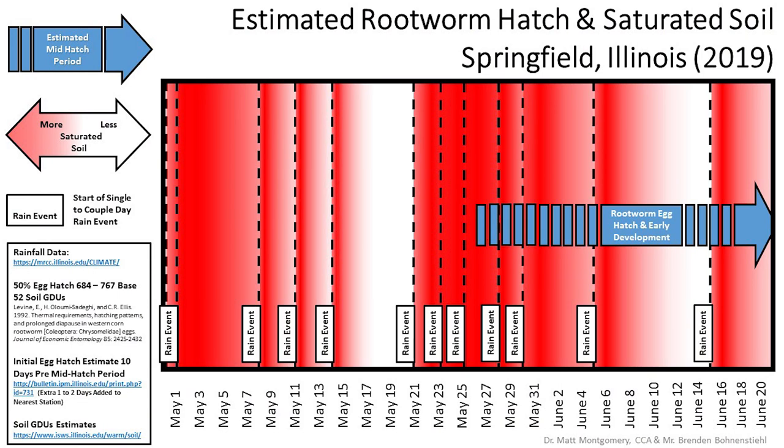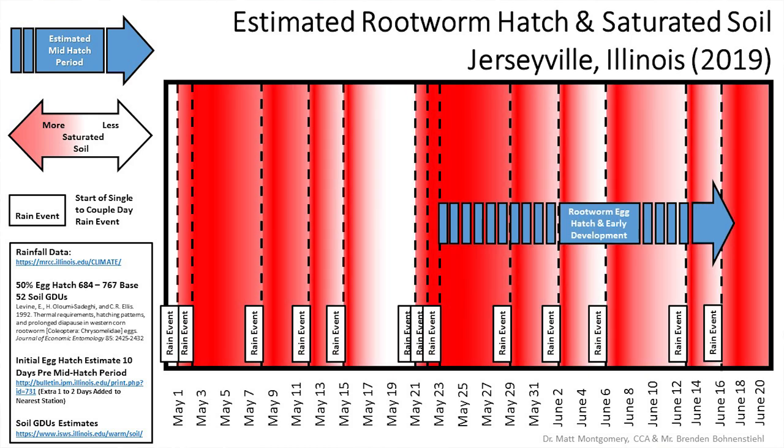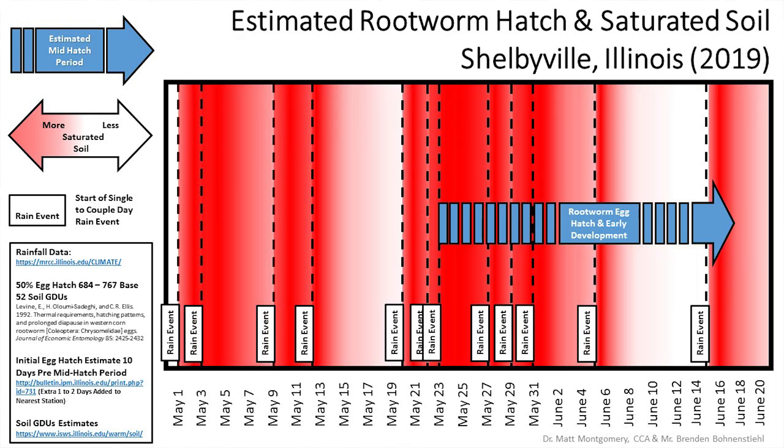Fast forward to 2019 and we see a situation, as you can see on these graphs that I'm going to flash over right here, that looks very, very similar to what we ran into in 2015. Very saturated conditions that happened to occur right at that period of time when rootworm larvae were hatching from those eggs.